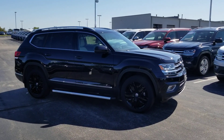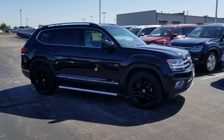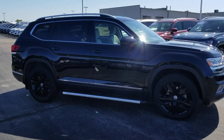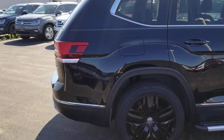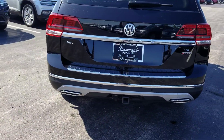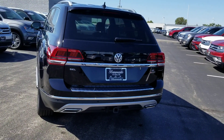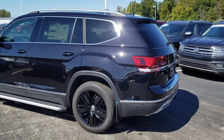This particular one is deep black pearl effect. It has some extras on it: the 20-inch black wheels, mud flaps, and side steps. It also has the panoramic sunroof, power sunshade, easy kick open hatch, LED taillights, bumper applique, and chrome accents around the windows and bumper.